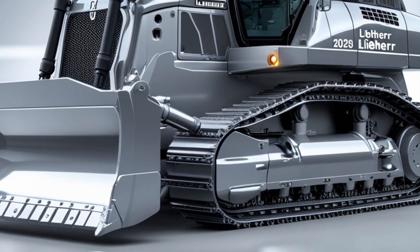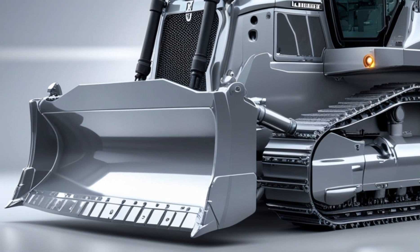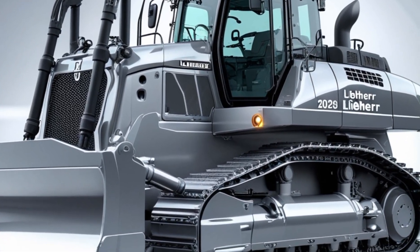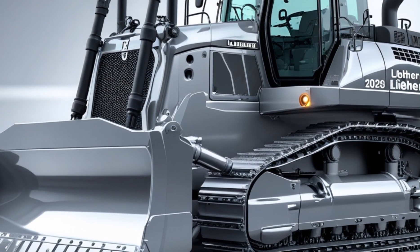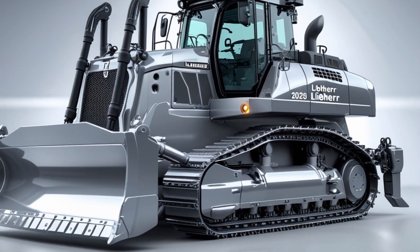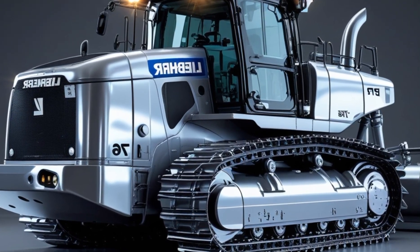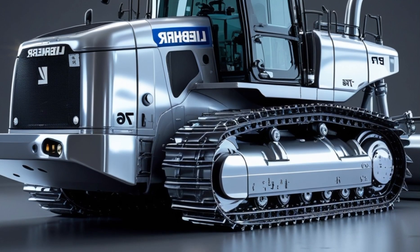Liebherr didn't just build a machine for power — they built it for people too. The cab of the PR776 Gen 8 has been redesigned for 2026 with a full 360-degree camera system, noise reduction, improved HVAC, and a high-resolution 12-inch touchscreen display with customizable controls. Operators now get adjustable seating, programmable joysticks, and enhanced visibility even in poor weather or low light conditions.